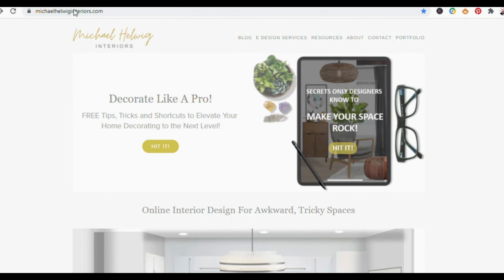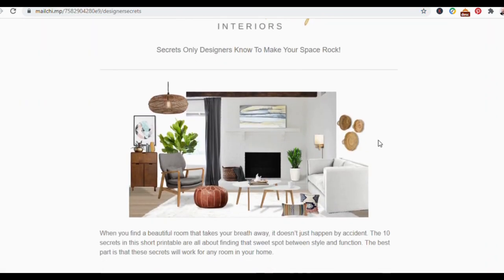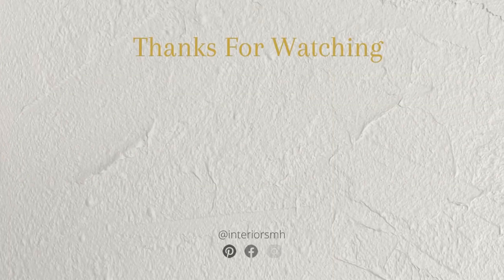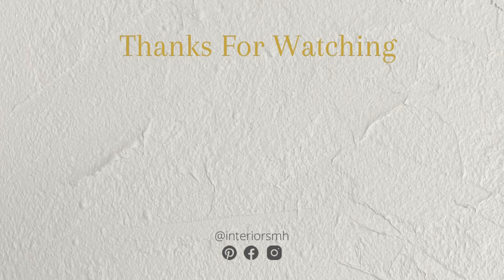Well, that's going to do it for this video — and that is 10 things for awkward spaces and corners you don't know what to do with. If you enjoyed the video, I'd love it if you give it a thumbs up. Also, I'd love for you to subscribe so you'll know when I release a video — which is Sunday mornings. If you'd like to visit michaelhelwiginteriors.com, I've got a great free resource on my home page called 'The Secrets That Only Designers Know To Make Your Space Rock' — it has 11 tips and strategies to start a makeover or continue a project you're stuck on. Until next week, thanks so much, bye bye!